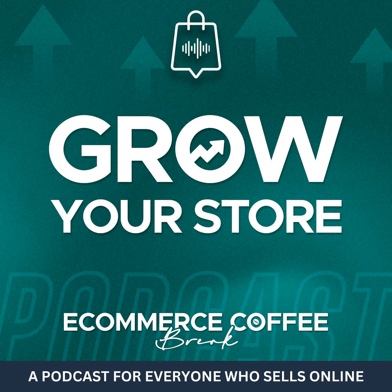Where can people find out more? Our website is pluginuseful.com, and if you're in the Shopify App Store you can search for Plugin SEO. That's the easiest way to find us.